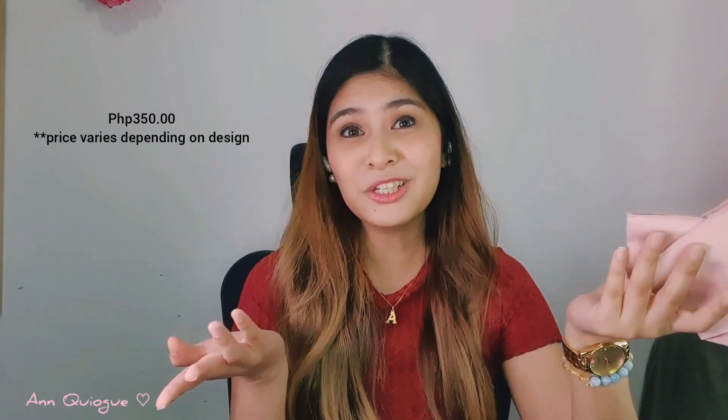This is not a replacement for medical use, but if you're looking for something for everyday use, I think this is highly recommended. I like the colors — there are different colors and designs you can check out on Facebook or their website.